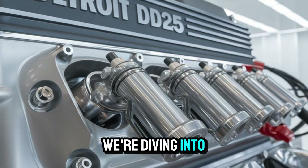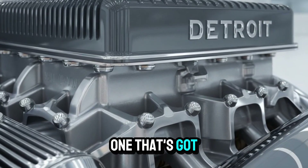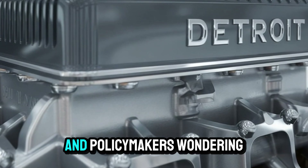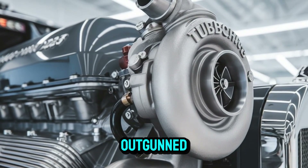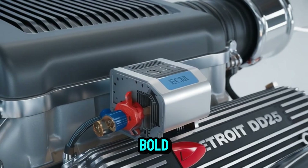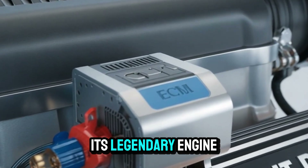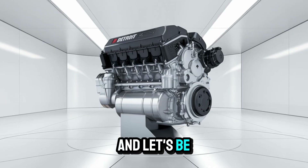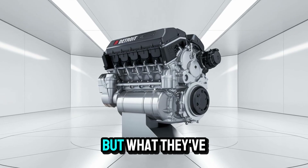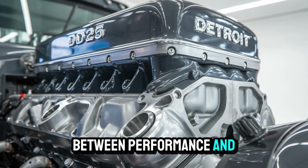Today we're diving into an engine that's causing real shockwaves across the heavy-duty industry. One that's got trucking veterans saying 'finally,' engineers scratching their heads, and policymakers wondering if they've been outgunned. And the craziest part? It wasn't supposed to be this bold. The DD-25 is Detroit's latest innovation in its legendary engine lineup, and this company has never exactly played it safe. But what they've done here pushes the line between performance and provocation.